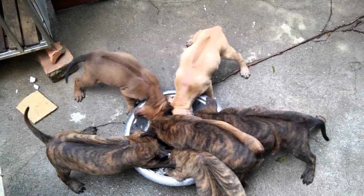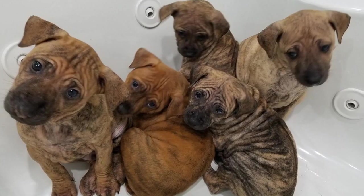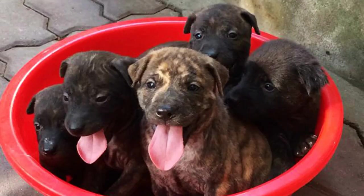In conclusion, the Phu Quoc Ridgeback is a remarkable and distinctive dog breed with a rich history and unique characteristics. Their agility, intelligence, and special abilities make them a breed worth admiring and learning about. Whether you encounter them on Phu Quoc Island or simply appreciate them from afar, the Phu Quoc Ridgeback is a fascinating breed that continues to captivate dog lovers worldwide.